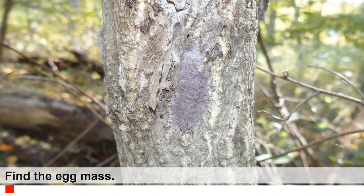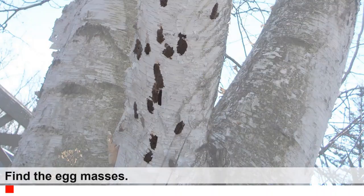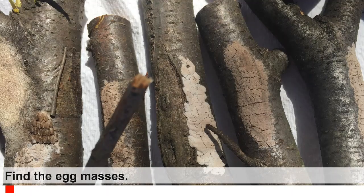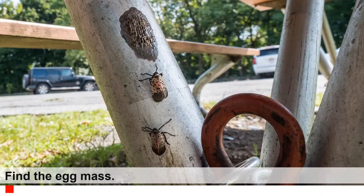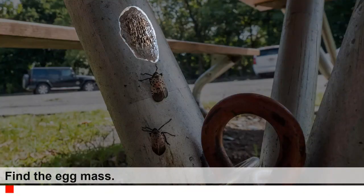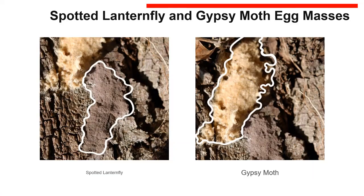The video shows several examples challenging viewers to spot egg masses in various settings. Note that gypsy moth egg masses have a similar appearance to the Spotted Lanternfly egg masses, and many of the same surfaces are used by both species. The covering for gypsy moth is more fibrous and generally tanner in color, and gypsy moth eggs are more spherical than Spotted Lanternfly eggs. Feel free to destroy gypsy moth egg masses as well.